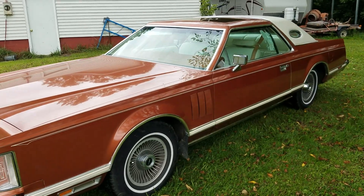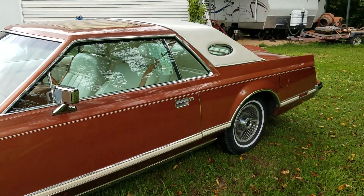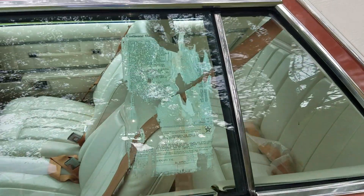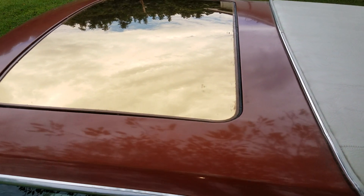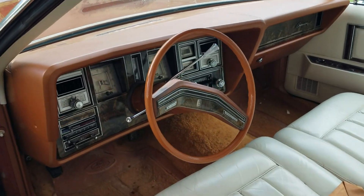They ended up putting it in a building. This car has 9,700 miles on it, still has the original window sticker. It's got the sunroof, original interior in very good shape.